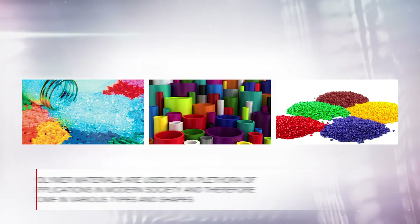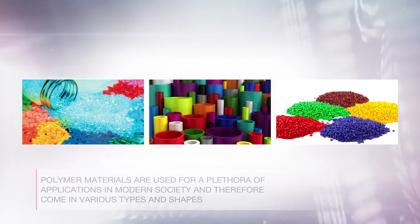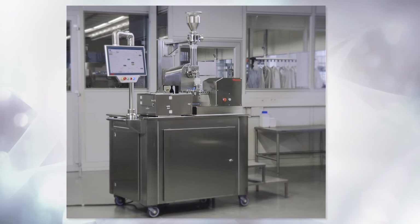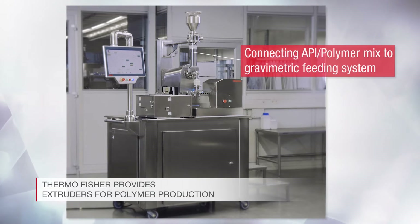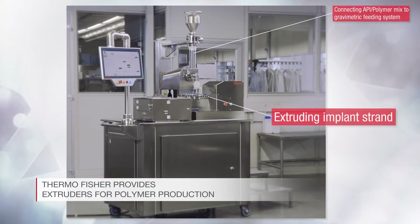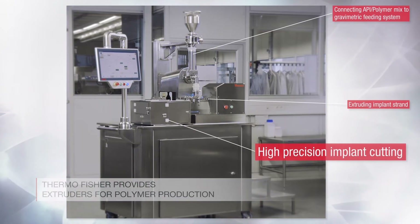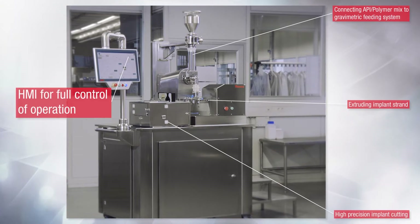Polymer materials are used for a plethora of applications in modern society and therefore come in various types and shapes. At the production stage, Thermo Fisher provides extruders for applications ranging from customized filaments for 3D printing to pharmaceutical implants used for drug delivery, and many more.